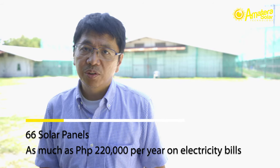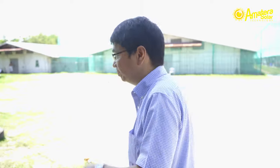So let's see how the system works. We're here inside the electrical room of the poultry farm, and we have here three inverters. Each inverter is capable of producing 5 kilowatts. It converts the DC power of the solar panel into AC power, which integrates into the power line.